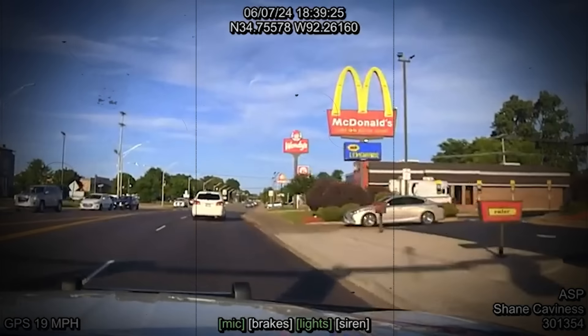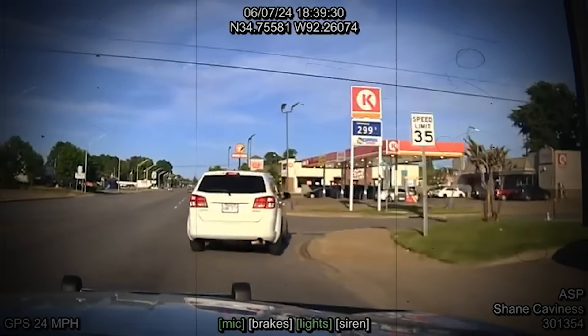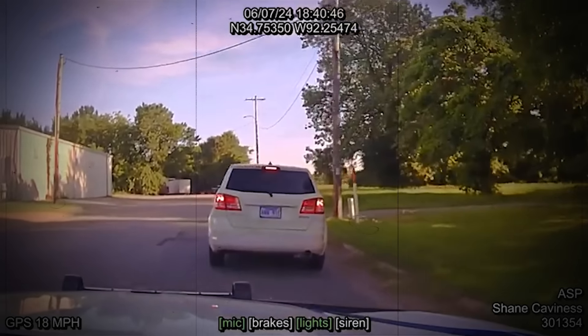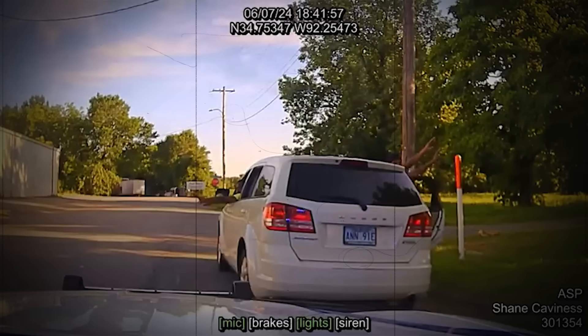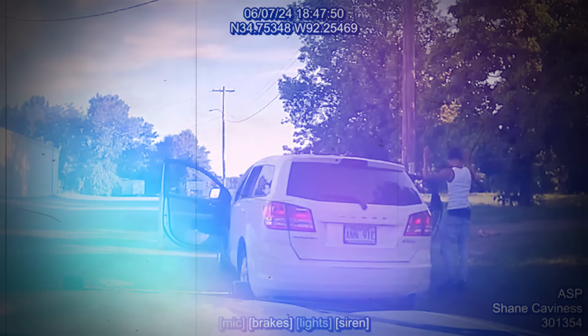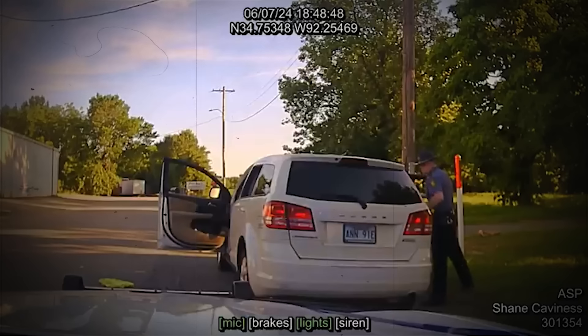Jackson then turned onto Broadway Avenue, bypassed a McDonald's, and turned onto Pine Street. During this maneuver, a brown object was thrown from the passenger side of the vehicle. After stopping the vehicle, Trooper Cavaness instructed Jackson to throw the keys out. Inside the car were several passengers: Teon Burton in the front seat, Jimmy Bryant in the rear, Jada Hubbard next to Bryant, and two small children behind the driver's seat.